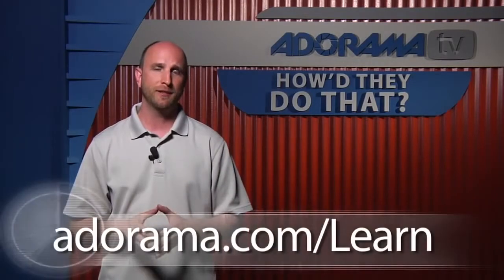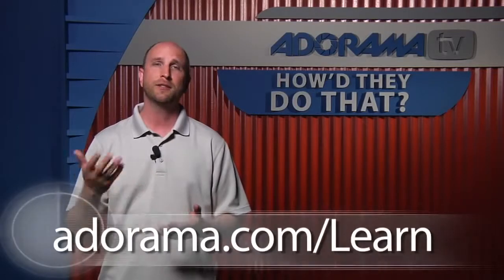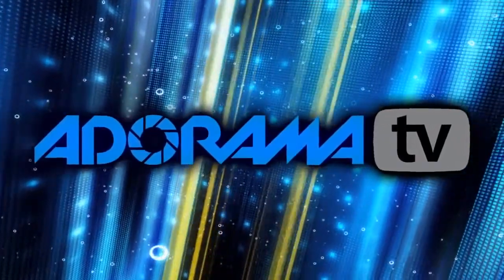Unfortunately, that's all we have time for today. Thanks, Matt, for joining us. Thank you, Mark — it was fun to be here. And thank you for joining us. Remember, you can see Matt's film in its entirety at the Adorama Learning Center. You'll also find links to all the gear we talked about today and additional tips on photography. Thanks for joining me this week, and I'll see you next time.